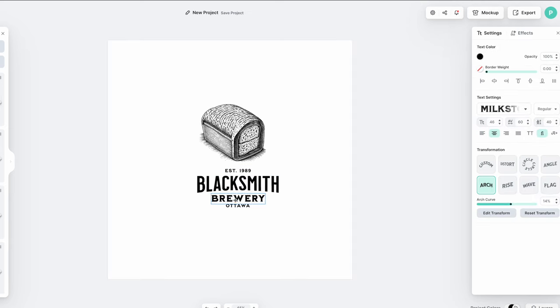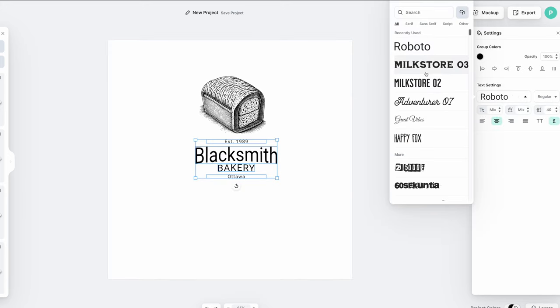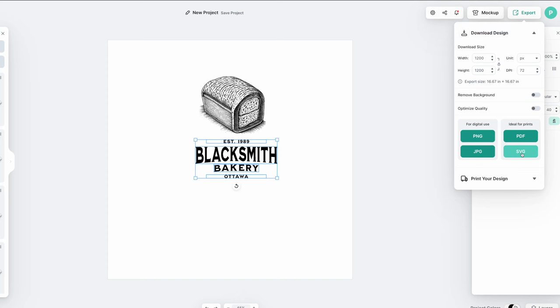We can add the name of the business as text, which we can customize for color, shading, opacity, and font. Then when you're done, all you have to do is hit Export and save it in SVG format to deliver to your client.